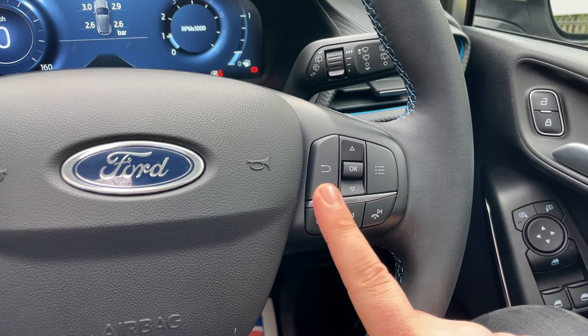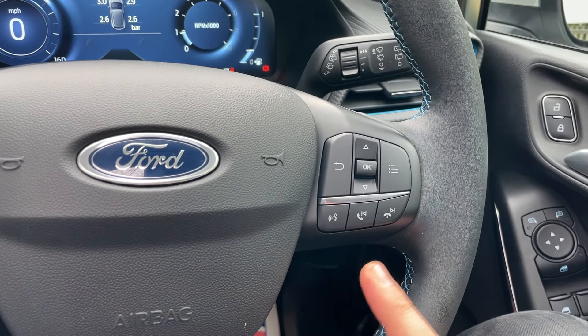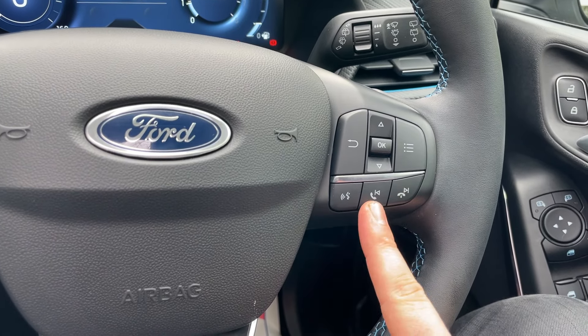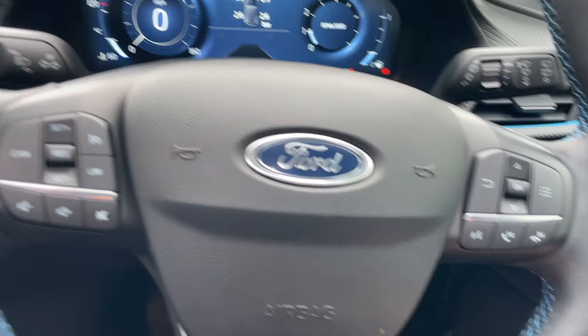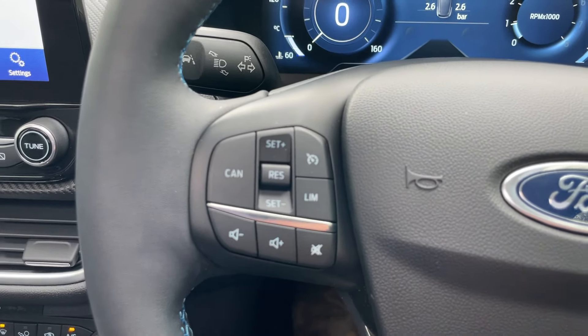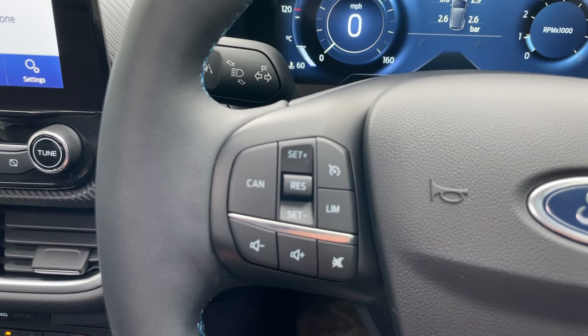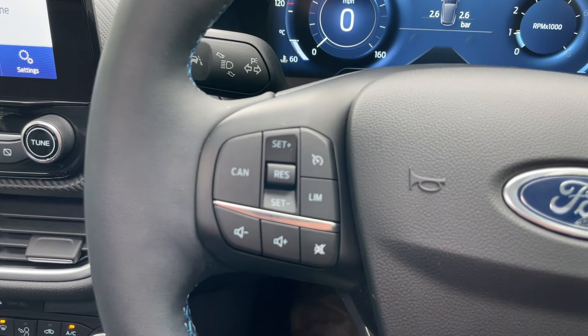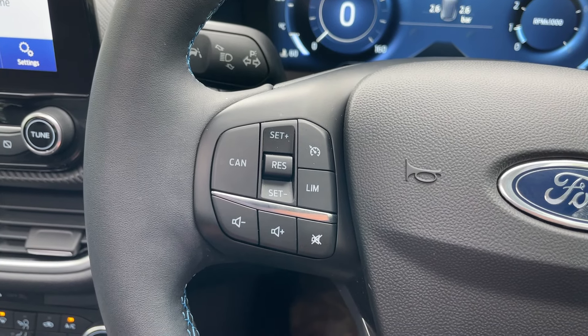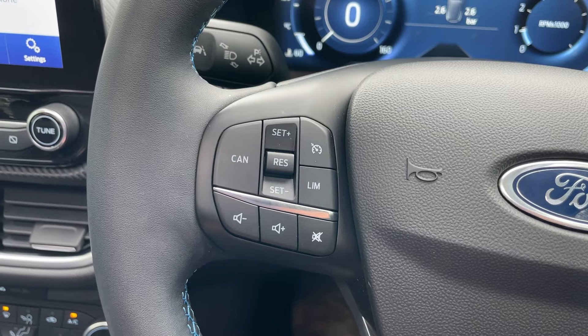The right-hand side of the steering wheel has the arrows, return, and OK menu button to control the screen ahead of you. Below it, we have a voice command, pickup, decline, and previous and next song function. The left-hand side of the steering wheel is where you'll find the cruise control buttons — left is cancel, with set speed plus and minus in the middle, standby top right, and speed limit bottom right. Then we have volume plus, volume minus, and a mute button at the bottom of that cluster.